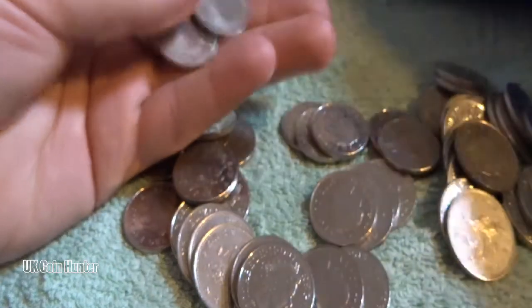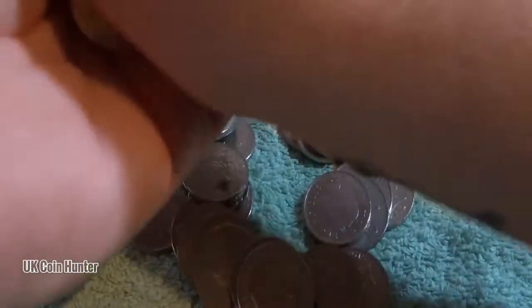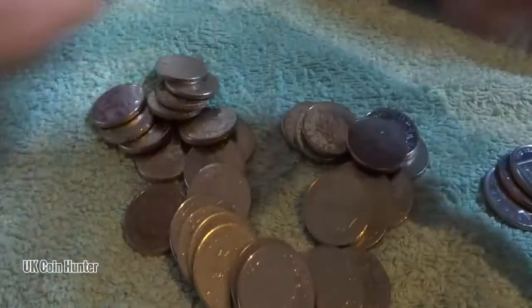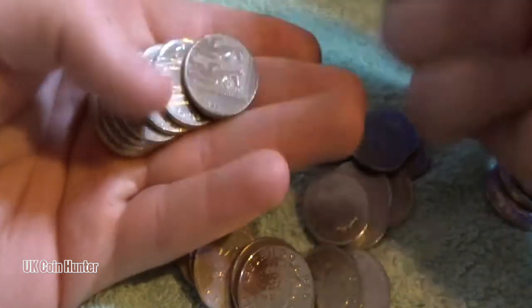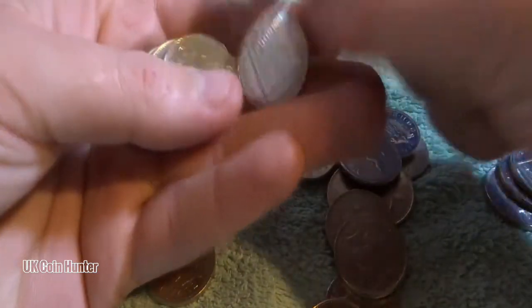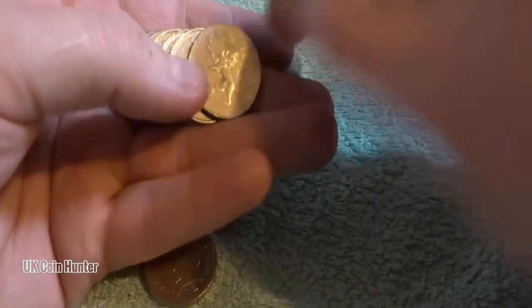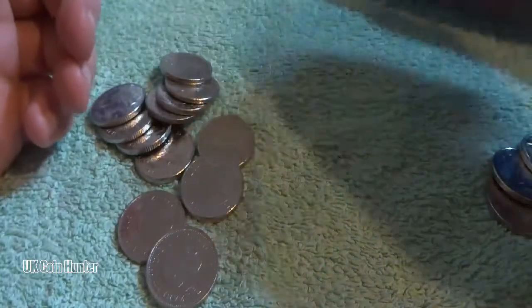We're just going to go through them — you never know, but from scanning over this batch it doesn't look like there's anything, just from a quick scan. In the last batch we got a load of US quarters, a load of Canadian, and if I remember right we got the Cayman Islands. We're going to do ten-minute videos, try and keep them short, and I think it's going to be about three or four videos from this batch.